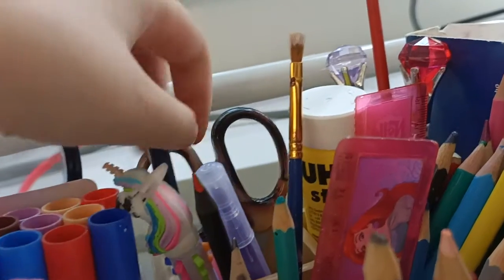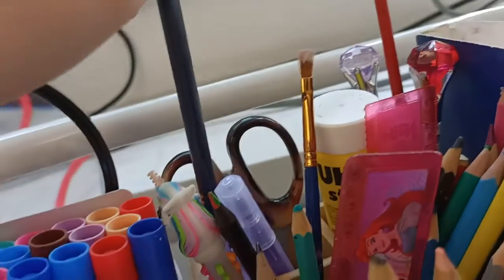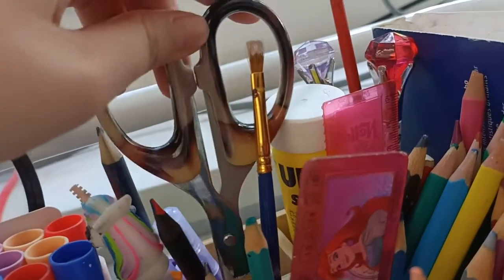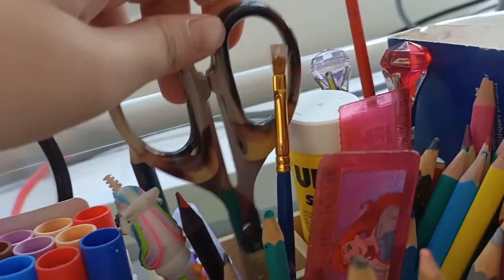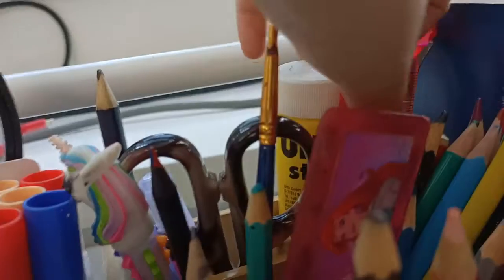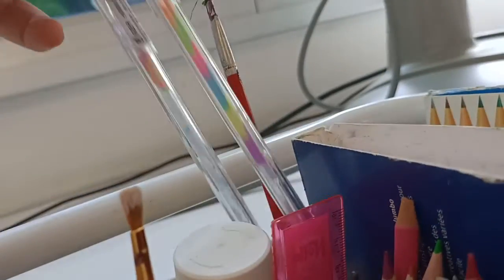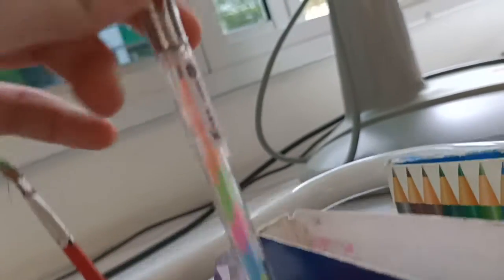A pen brush, a pencil, and scissors. And some glue. And my favourite pens — both of these pens have diamonds on them.